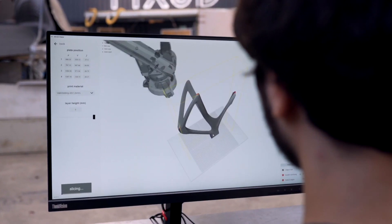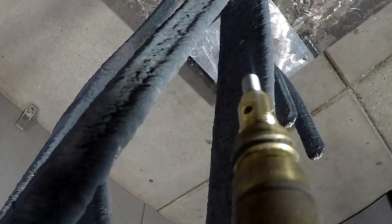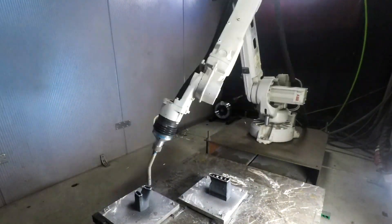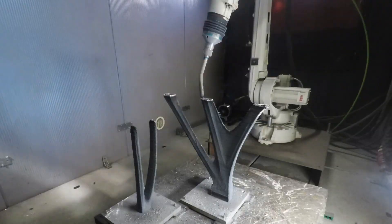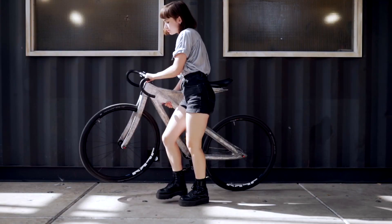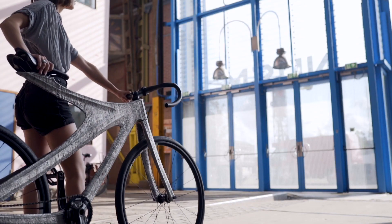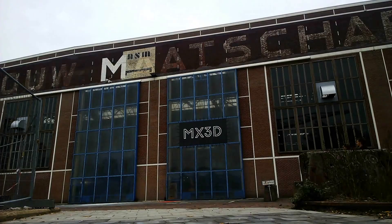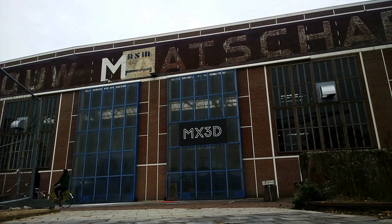Now let's jump into some of the unique prints and print styles MX3D has achieved. Everyone knows the Netherlands loves their bicycles, and MX3D does too. This model was printed in solid metal. The texture left behind by the printer is incredibly unique — it almost resembles that of a meteorite. The frame was printed in two parts and is hollow on the interior. To design the model, they used artificial intelligence to optimize the structural integrity and reduce the material usage.